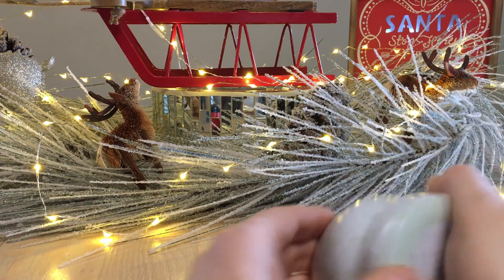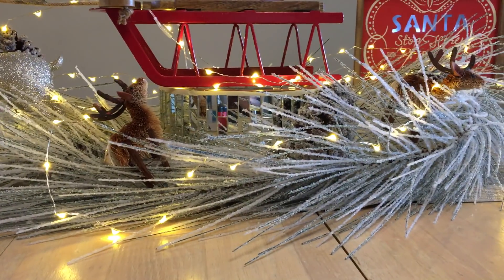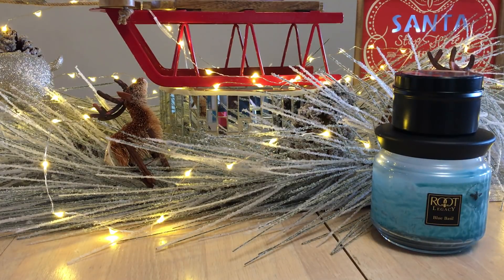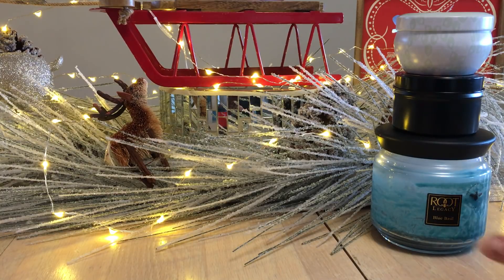I'm doing this for Kim Hearts Organized — she was asking and I love it when she does it in her videos, just stacking items to show what you've gone through. I have Christmas music going in the background.